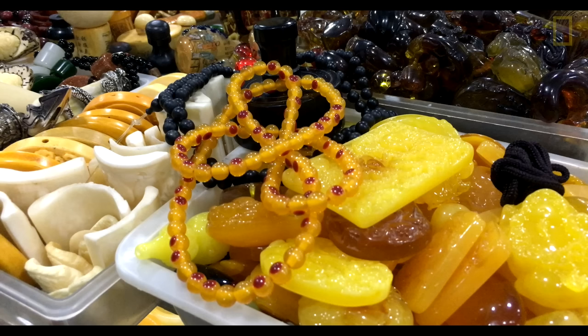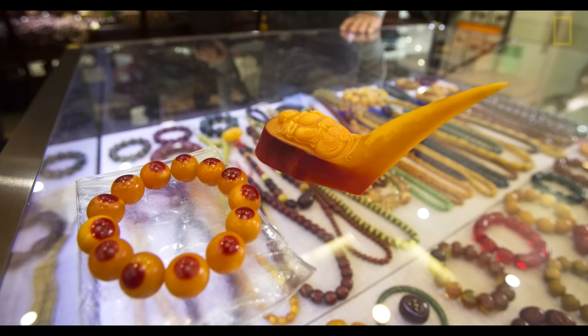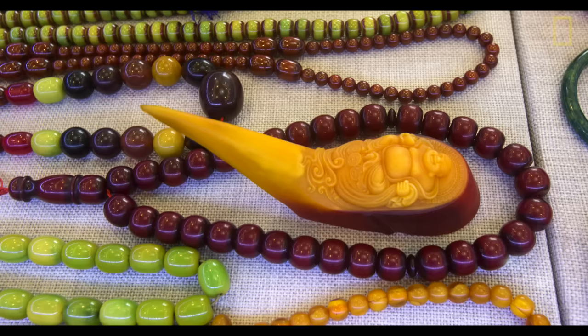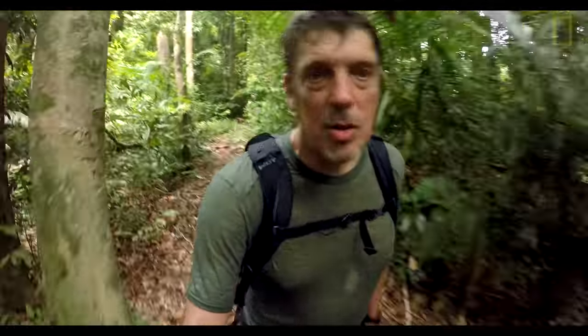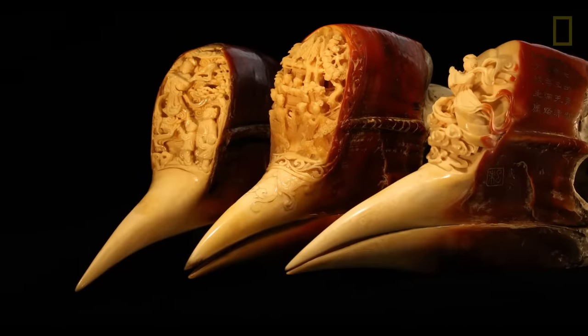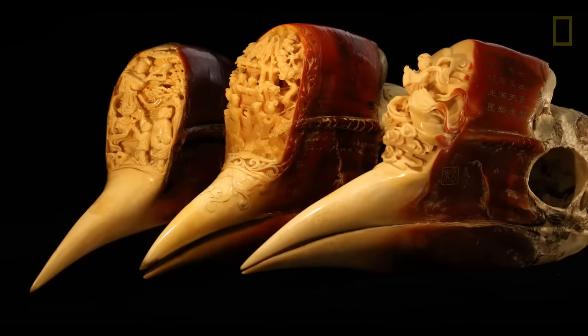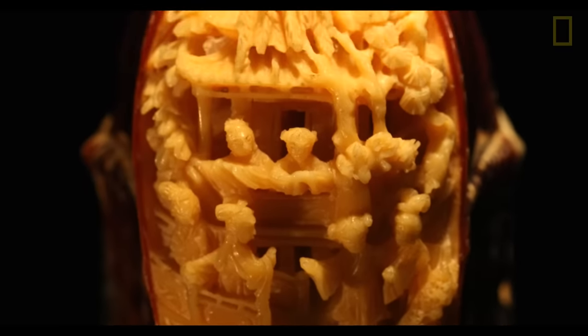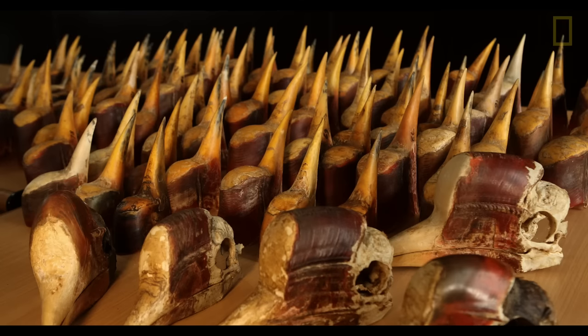But recently they've fallen prey to basically human greed. This hornbill has a really unique horn on its head — a solid keratin material. Local people have been hunting this bird for a long time, and it's somehow survived, learning to avoid humans. But recently there's been a surge in demand for carved hornbill products in China, leading to industrial-scale poaching with hunters with guns.